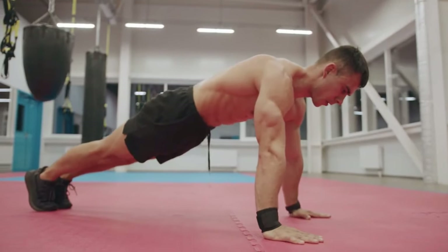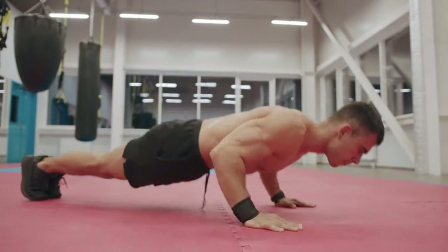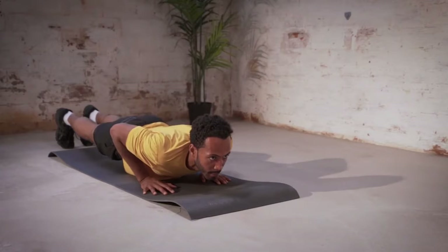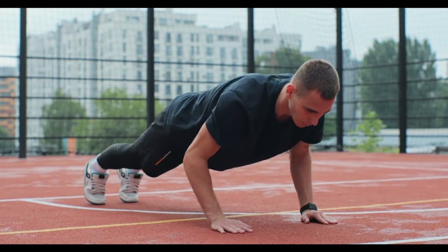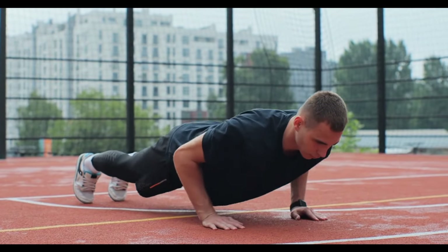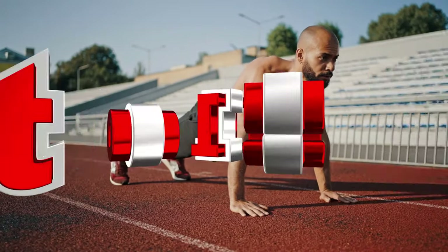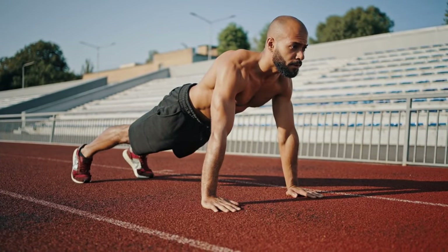To perform a push-up, start in a plank position with your hands placed slightly wider than shoulder-width apart. Keep your body in a straight line from head to heels, engaging your core. Lower your body by bending your elbows until your chest nearly touches the ground, then push yourself back up to the starting position. Aim for 3 sets of 10 to 15 repetitions, gradually increasing the number as your strength improves.